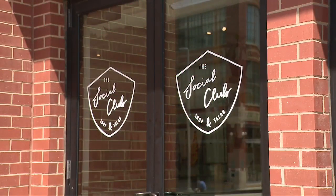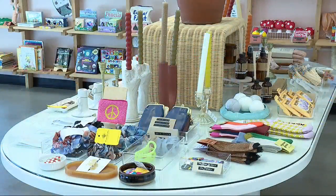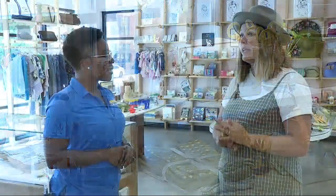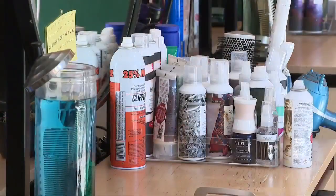Our last stop is the Social Club. We think we're unique because we're not just a shop or a salon — we're both. While your hair is processing, you can shop, or you can come in just to shop. One of the most unique things about this salon is that they're completely green, which means they recycle everything — from the hair, to the foils, to the shampoo bottles, down to the soda cans they offer clients.